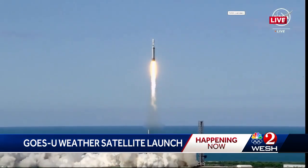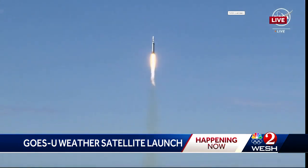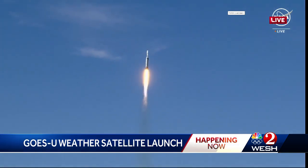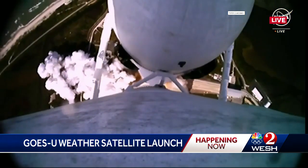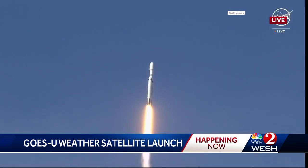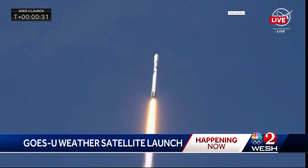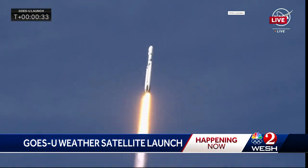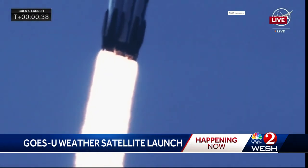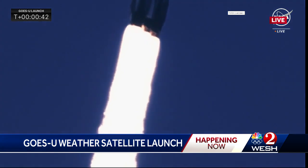Liftoff of GOES-U, NOAA's newest weather satellite, to monitor the earth and sun in high definition. Engines look nominal. It's looking good as you see the Falcon Heavy soaring towards the heavens. All 27 engines powerfully lifting GOES-U on its trajectory and ascent into space.